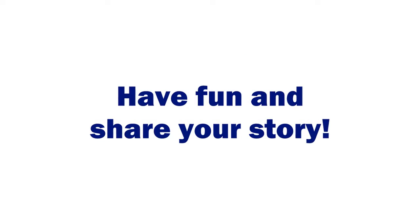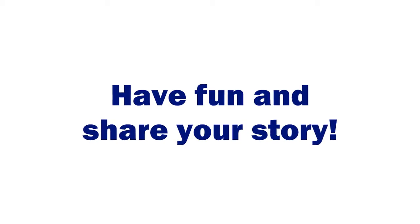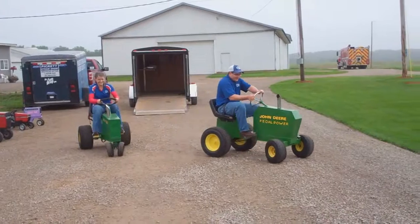But most importantly, have fun. This is your life, your day, your job, what you do — so share your story, because nobody's going to share it better than you. Thanks for listening, and I look forward to being able to tour most of your farms. Happy calf raising, and we'll talk to you in August.